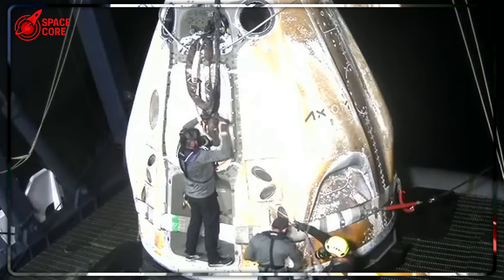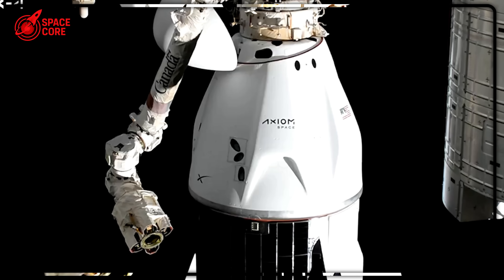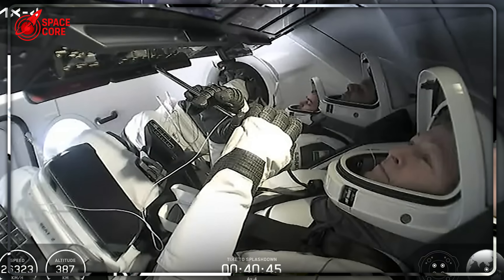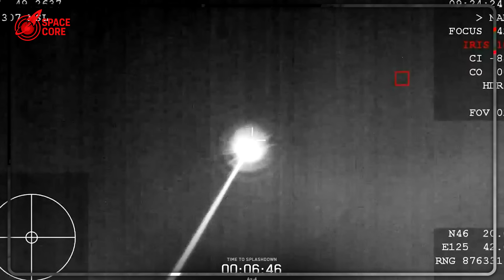Reuters revealed that SpaceX is secretly negotiating with Australia to land Starships off their coast and tow them back to port. This isn't just about recovery — it's about establishing the world's third Starbase. Why Australia? Because with rising tensions in the Pacific, the United States needs allied launch capabilities. Australia represents a strategic backup for Mars missions if Starbase or Cape Canaveral become unavailable.